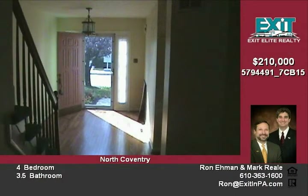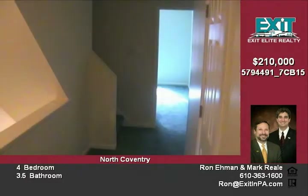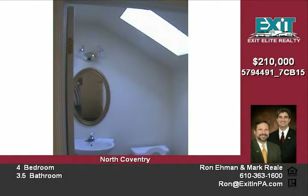Fully finished basement with walkout. A glamorous kitchen includes breakfast bar, dishwasher, double sink, refrigerator, and gas oven range. Also features a single car garage with door opener.